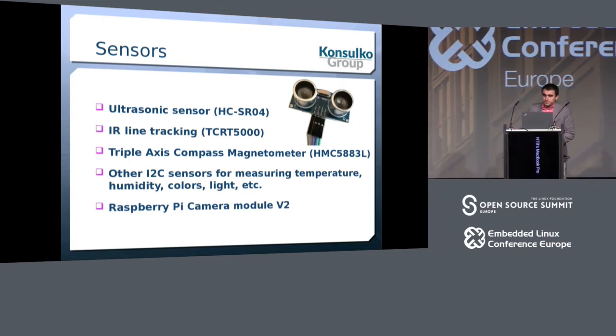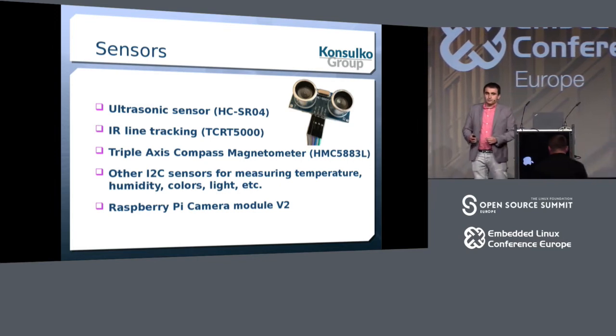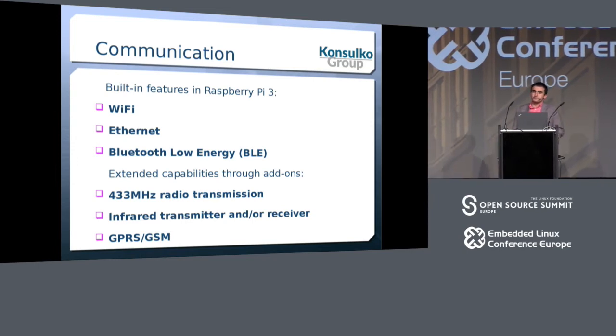Other sensors include a compass and various I2C sensors for measuring temperature, humidity, colors, and ambient light. Raspberry Pi also has an official camera from the Raspberry Pi Foundation which you can integrate into the robot. The integration is straightforward because there is a BSP layer called meta-raspberrypi for the Yocto project and other Yocto-based distributions including automotive-grade Linux.